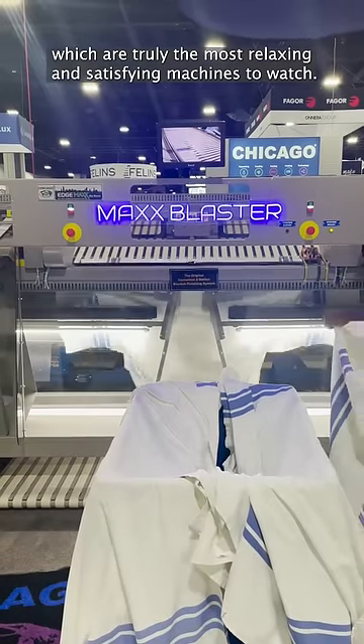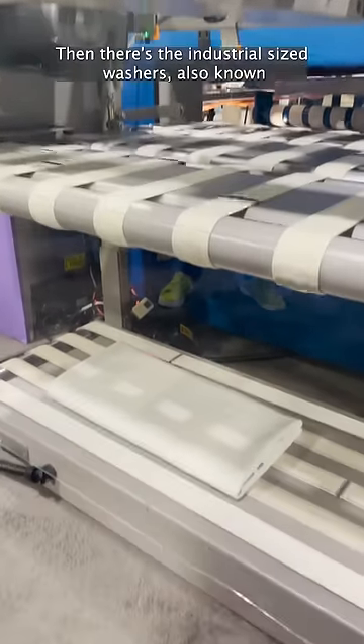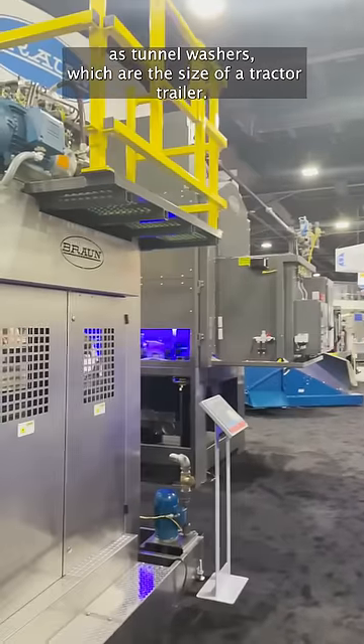Tons of auto folders, which are truly the most relaxing and satisfying machines to watch. Then there's the industrial size washers, also known as tunnel washers, which are the size of a tractor trailer.